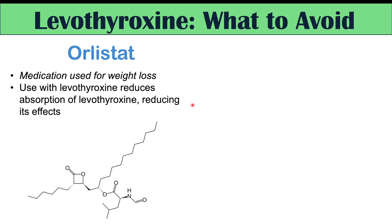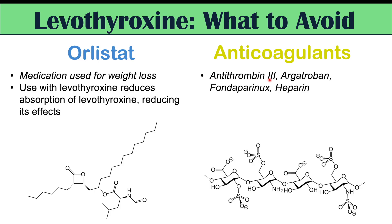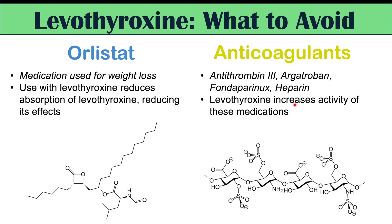Another important group of medications to look out for is anticoagulants, as they can cause serious implications in some patients. Anticoagulants such as antithrombin 3, argatroban, fondaparinux, heparin, and warfarin — when used alongside levothyroxine, their activity is increased. Increased anticoagulant activity raises the risk of problematic bleeding, so this is very important to monitor.